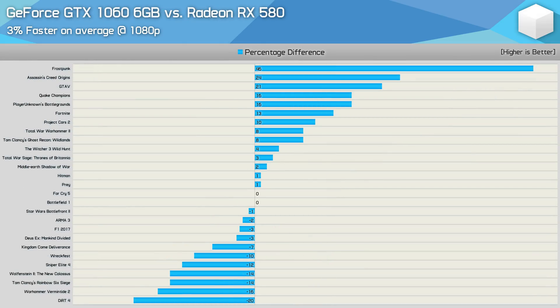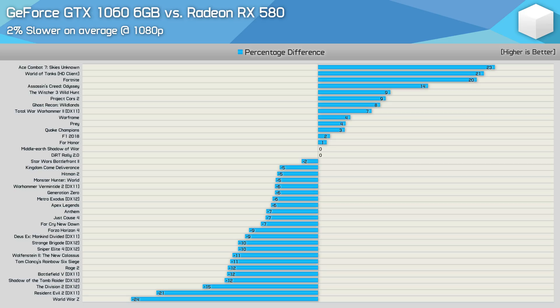A year later, in mid-2018, I revisited this battle once again with 25 games, many of them new and previously untested for this comparison. This time the GTX 1060 was found to be 3% faster on average, but performance was much of a muchness and things hadn't started to swing in one brand's favour. The most recent update was published in mid-2019 with our biggest sample yet at 38 games, and this time the RX 580 was around 3% faster than the GTX 1060.